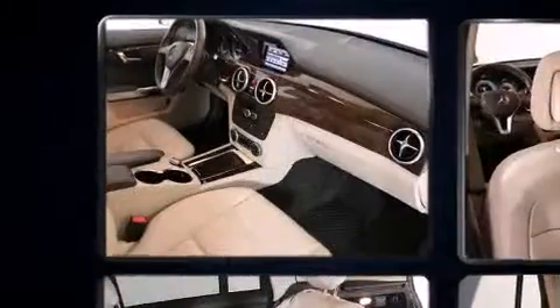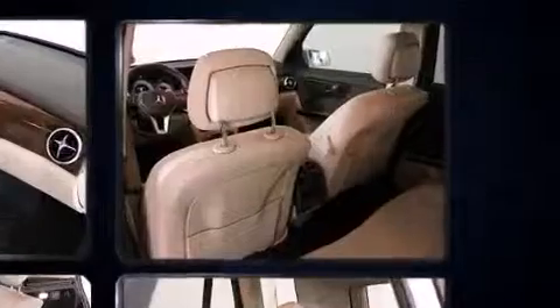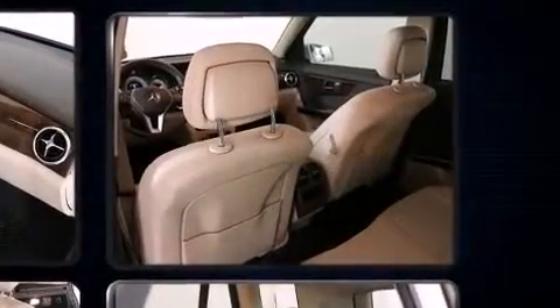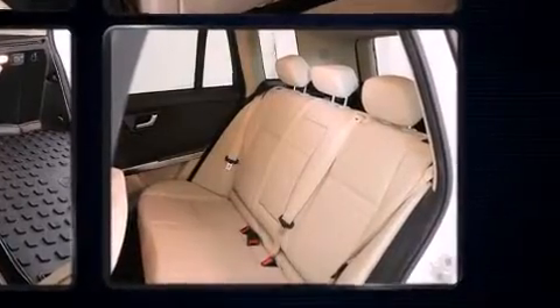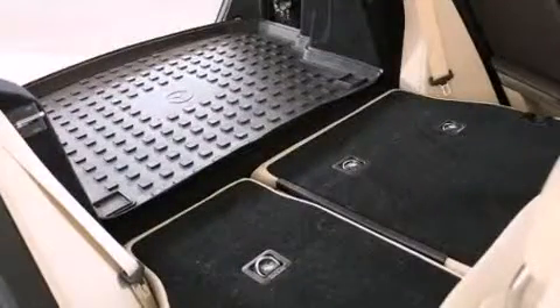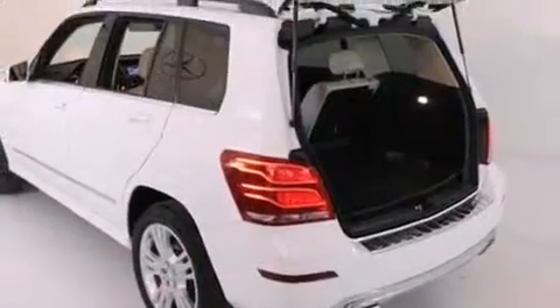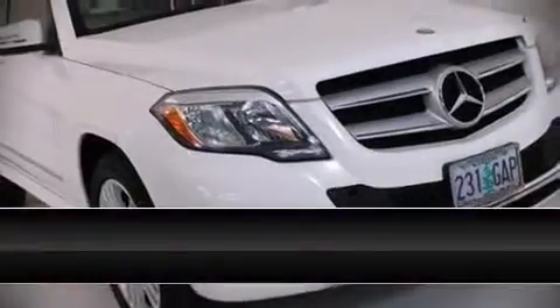Mercedes-Benz ensures the safety and security of its passengers with equipment such as anti-whiplash front head restraints, an emergency communication system, and four-wheel disc brakes with ABS. Brake assist technology provides extra pressure when applying the brakes. A Carfax history report provides peace of mind by detailing information related to past owners and service records.